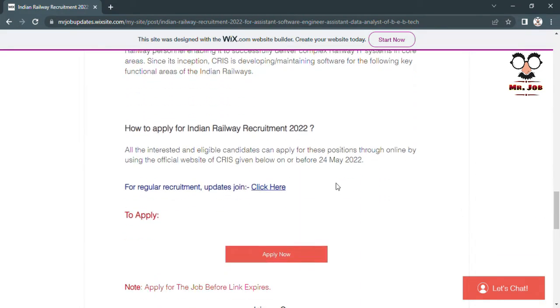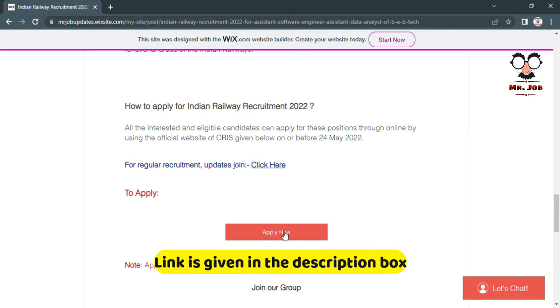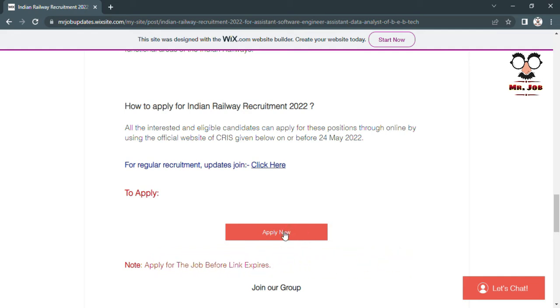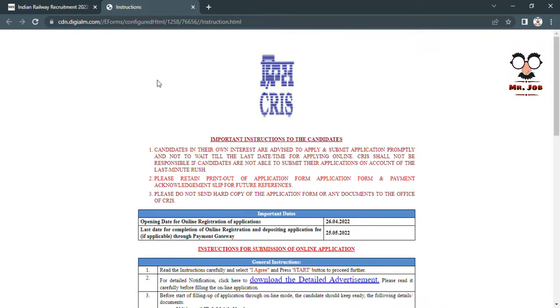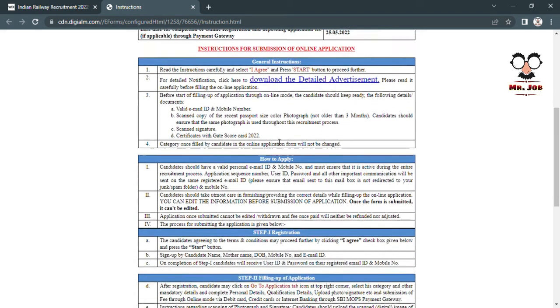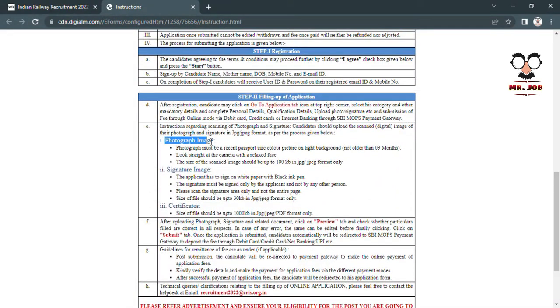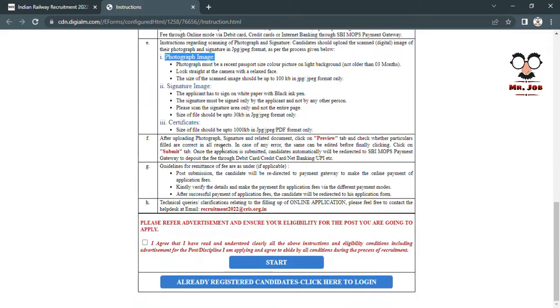You will find the apply link in the description of this video. Clicking it will redirect you to the Indian Railway recruitment page, where you can see all the details and check what is required for registration and form fill-up, then start your application.